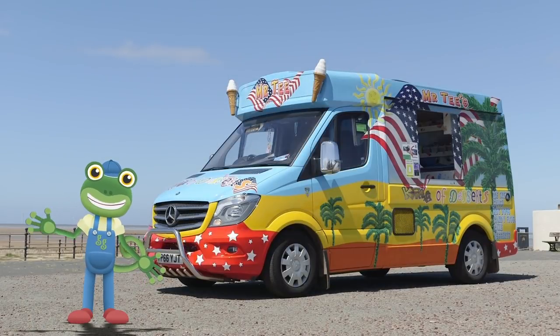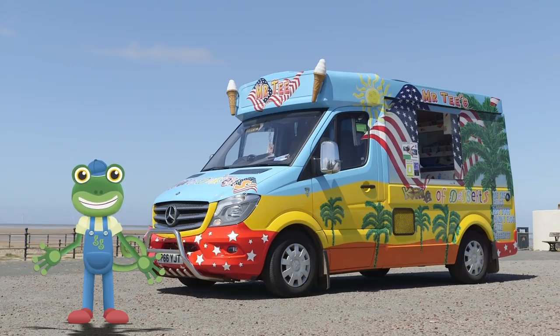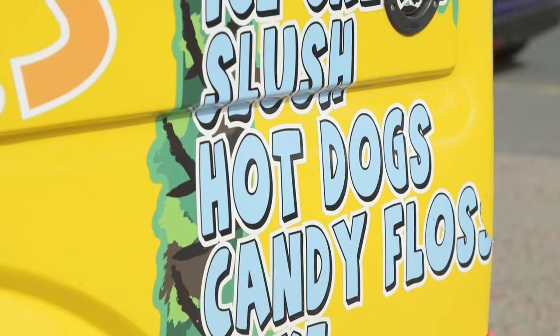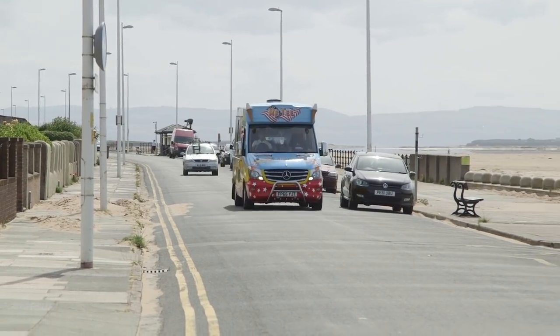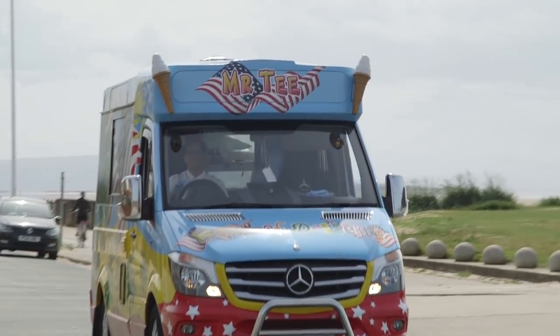Hello everyone! The sun is shining and I fancy a treat! Luckily, I'm spending the day with a very special ice cream van. This is Mr T and he drives his ice cream van all over the place to serve lucky people delicious ice cream.